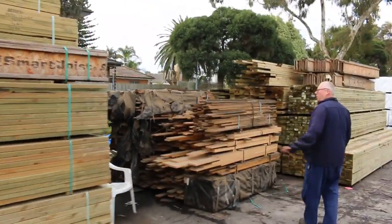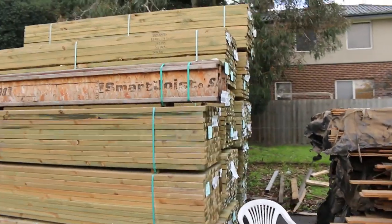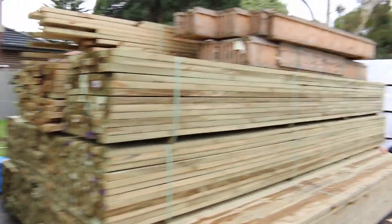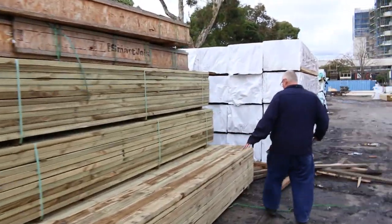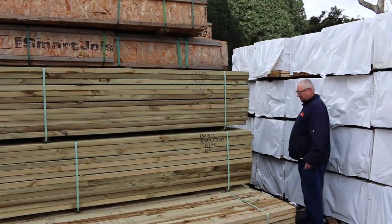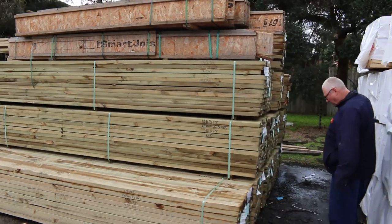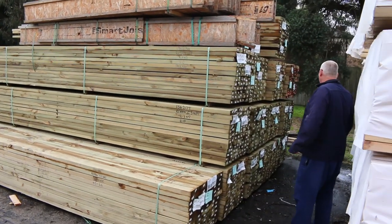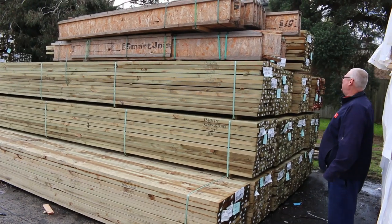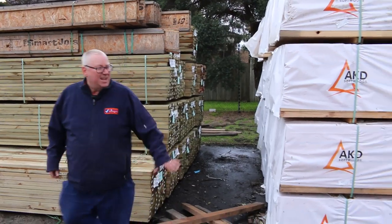More treated pine — mostly 90x45 in that bay. Lot 90 is a pack of Smart Joist there, which will be cleared as well. All of this long-length treated 140x45 long stuff — so you've got some sixties in 90x45, then sixties in 140x45 and 190x45 as well. Lot 108 is another big pack of Smart Joist to be cleared.